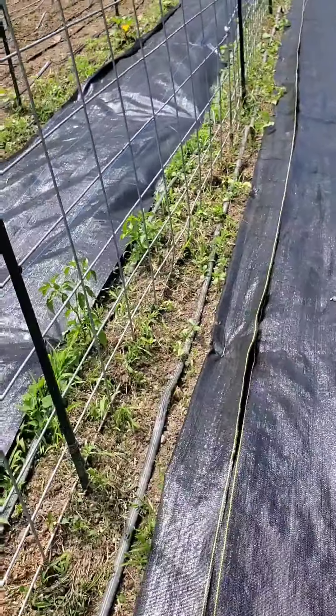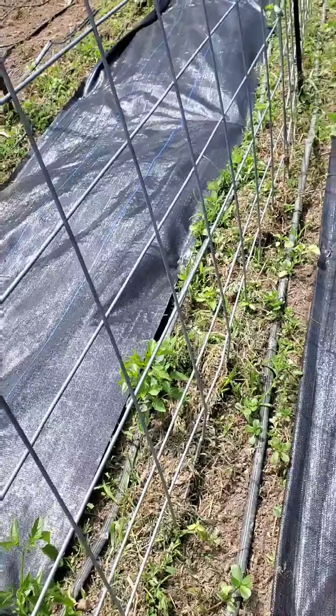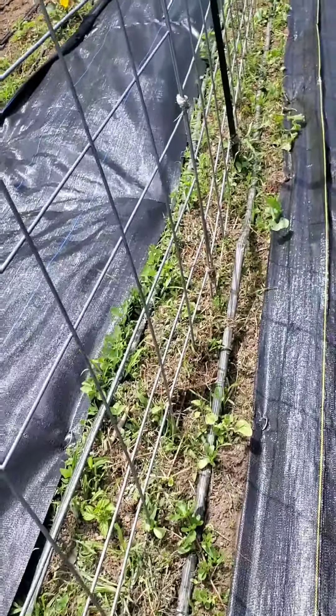I've been weeding and putting down a lot of black plastic. Our peas are coming up, but they are sparse. My buttercup and butternut squash — winter squashes — are doing amazing. My cantaloupes: I planted some seeds and they have not started popping up yet, but I bet they will soon.